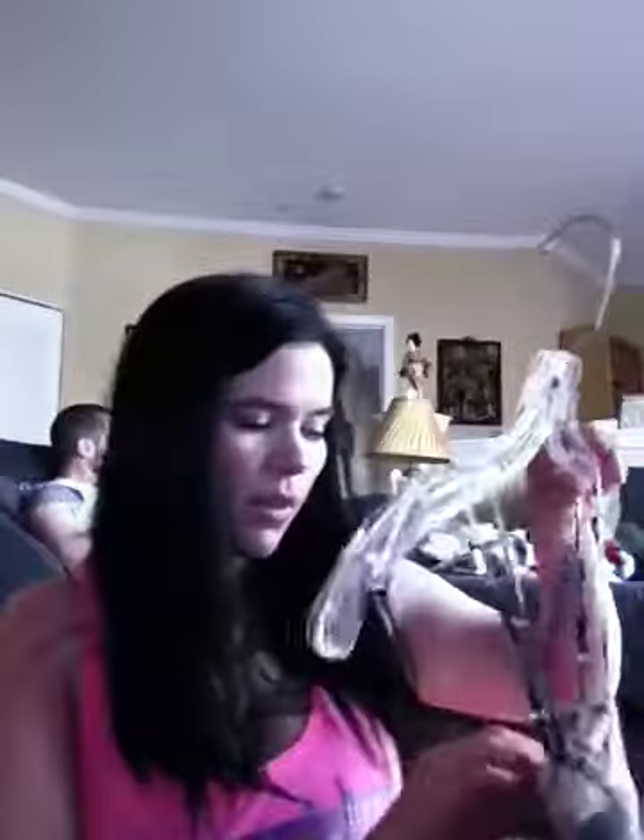I got this dress which is like a pretty pinky coral color. I really like the front up here — it's really pretty, really cute, nice and flowy. And I got this one.